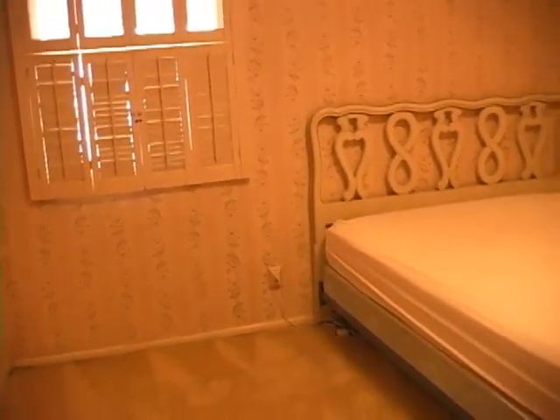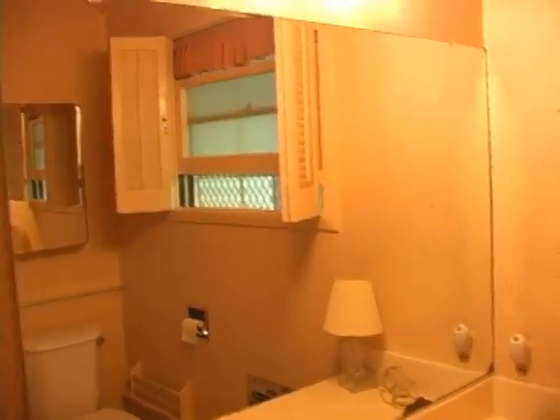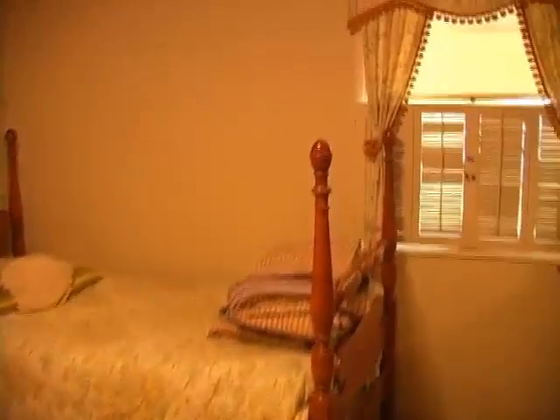We have the first bathroom. This first bathroom does have the tub and shower, and again, is original, very clean. Next, we will enter the second bedroom. Second bedroom, again, very good size.